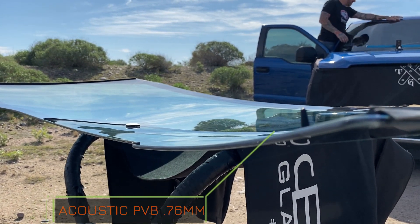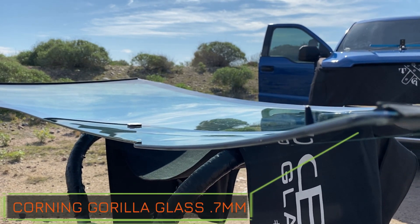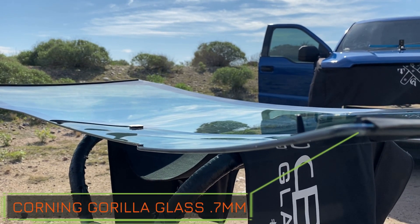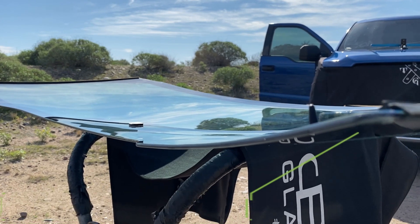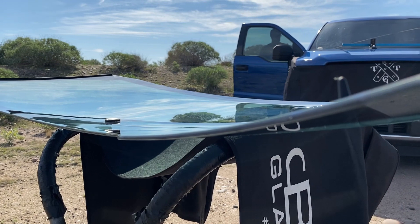The inner layer is the Corning Gorilla Glass for automotive at 0.7 millimeters. Installs and repairs chips exactly the same as a traditional windshield.